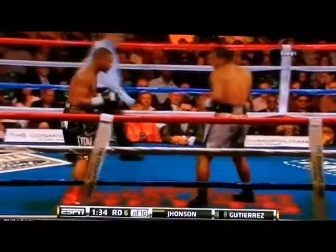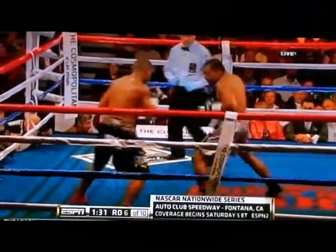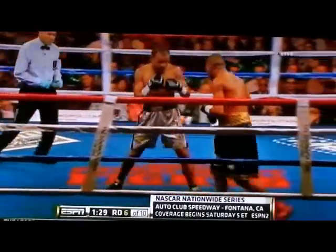Saturday, ESPN coverage is going to start at 5 Eastern for the NASCAR Nationwide Series at California, presented by CC's Pizza.